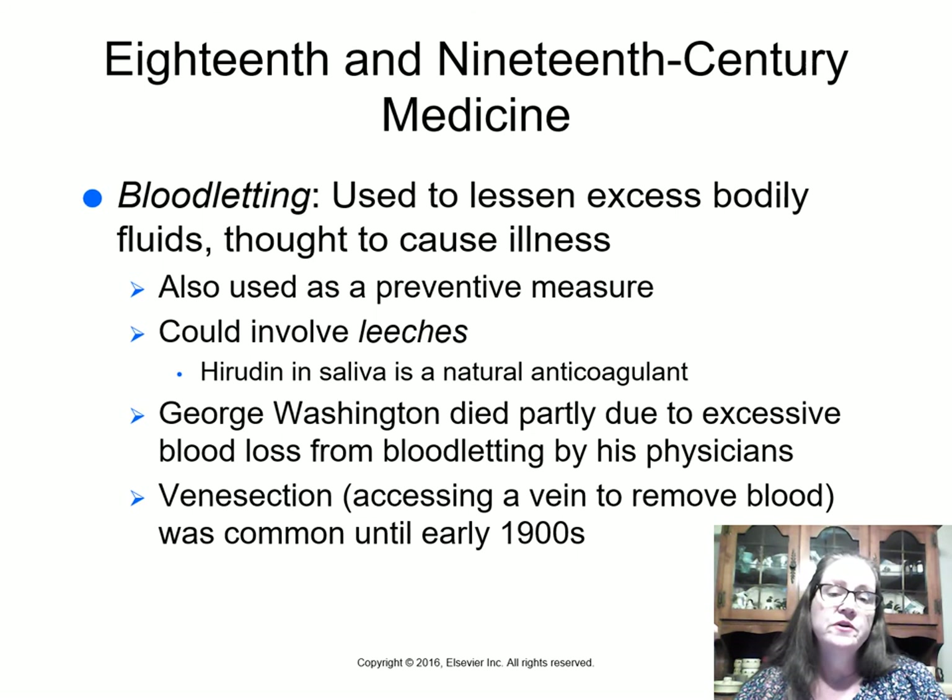They would cut people's arms or wrists and hold a bowl under to let blood drip in, or they would apply leeches. Leeches' saliva contains a substance called hirudin, which is a natural anticoagulant. George Washington died partly due to excessive blood loss because he had several physicians who all wanted to help and performed bloodletting. Over just a couple of weeks, they removed a huge amount of blood and he passed away. We may never know if he would have survived his final illness without his doctors.